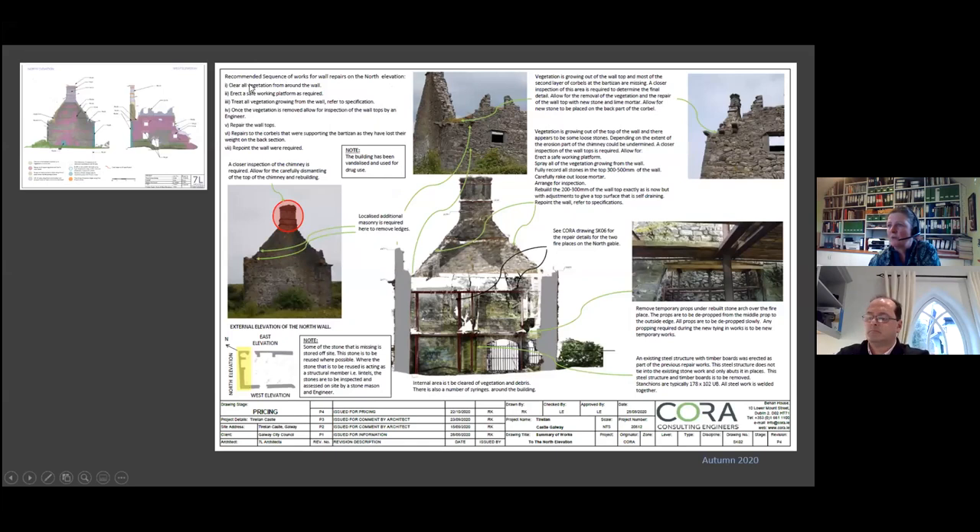We often add a recommended sequence of works to our drawings — it helps the thought process of what is actually required in the repair and is super useful to the contractor in pricing and to the QS in putting the initial build together. In some places we couldn't get up to see parts of the structure, so we assumed the worst in some cases to ensure that was priced in — for instance, we asked for the chimney to be priced for rebuilding.